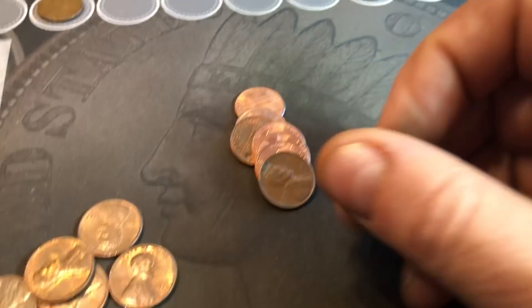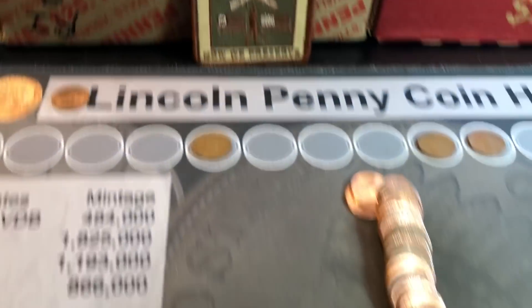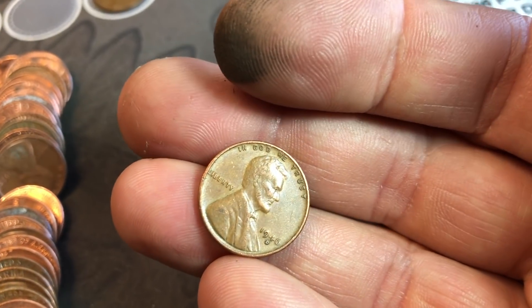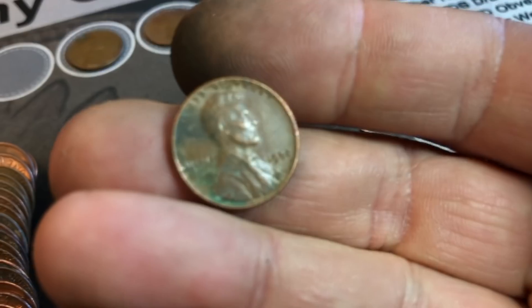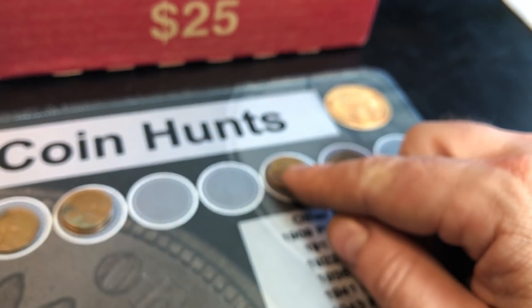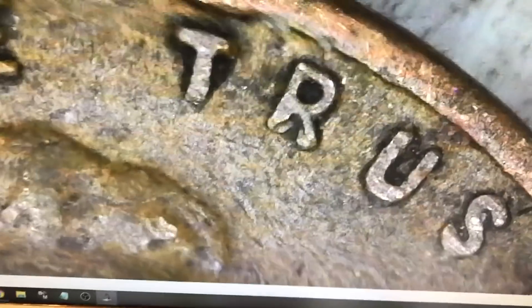Roll number 11, wheat cent number 4 — a 1951 Philadelphia. Roll number 12 is going to have two more wheat cents: a 1945 Philadelphia, wheat cent number 5, and wheat cent number 6 — a 46D. Roll 18, wheat cent number 7 — 1952 Philadelphia. Roll 21, wheat cent number 8 — a 1956 Denver. Roll 24, wheat cent number 9 — a 1936P. It doesn't look doubled, but we'll double check it just in case. I don't see any of the doubling on this coin, so it's going to be a 36P, not the DDO. But it's the first from the 30s and the oldest of the box so far.